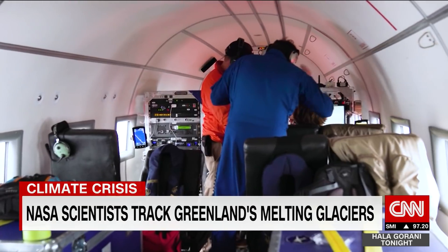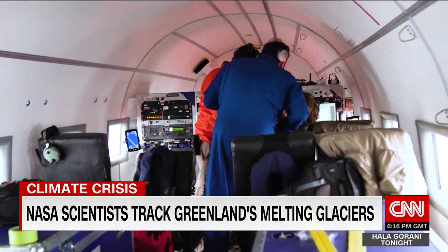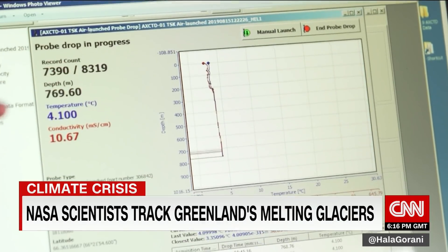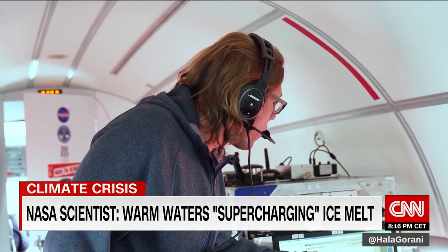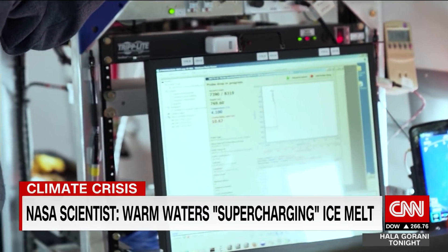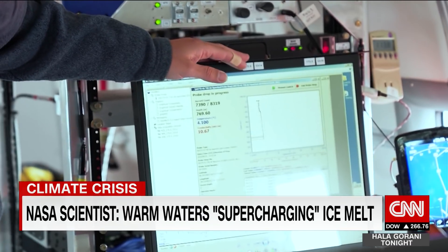But the readouts they get are troubling: warm water along the entire depth of the glacier, more than 2,000 feet below the surface. These warm waters are now in direct contact with the ice over its entire face, supercharging the melting.